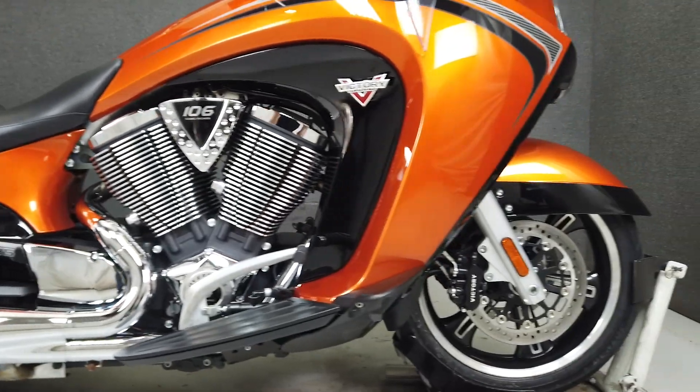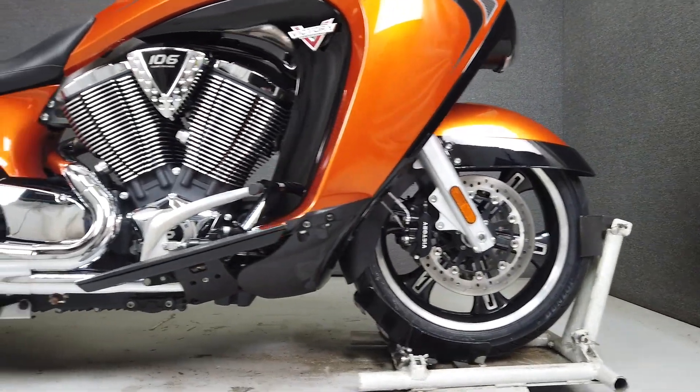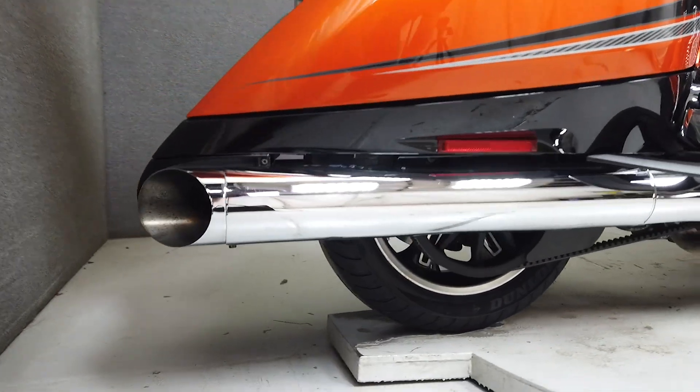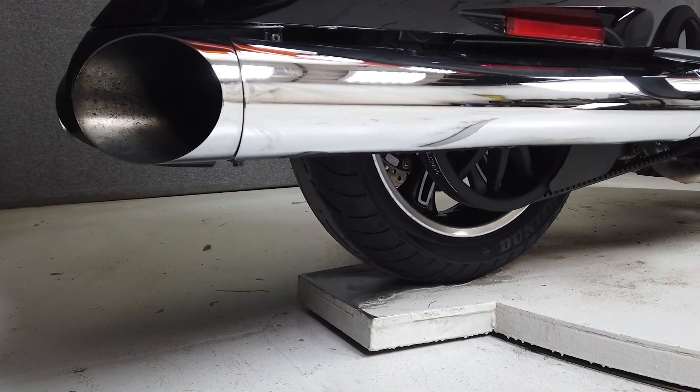It also features an aftermarket windshield. From the factory, it is well equipped with a multifunction 4-speaker stereo system, cruise control, anti-lock brakes, heated grips, heated seats, and an electronically adjustable windshield.